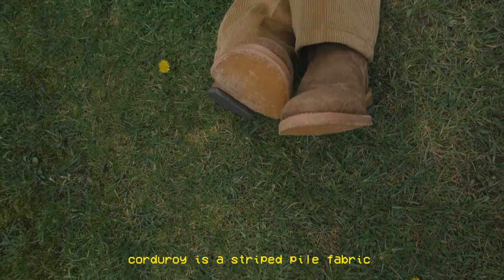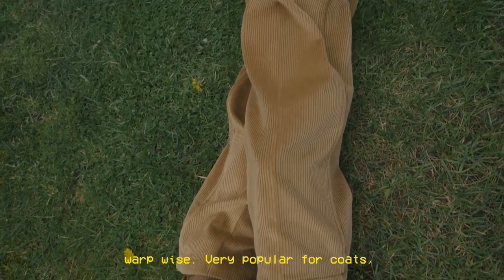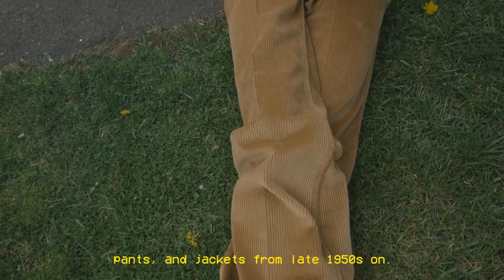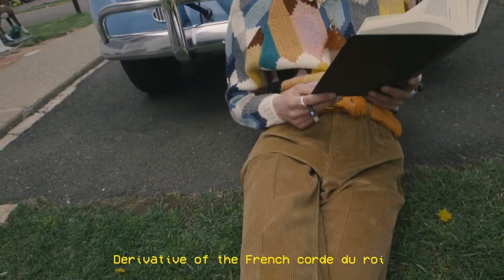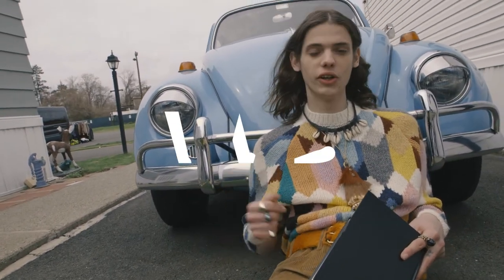Corduroy is a striped pile fabric woven with wales growing predominantly warp-wise. Very popular for coats, pants, and jackets from the late 1950s on. Derivative of the French 'Cord du Roi,' or Court of the King. And now you know.